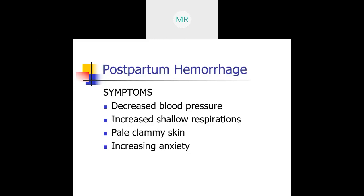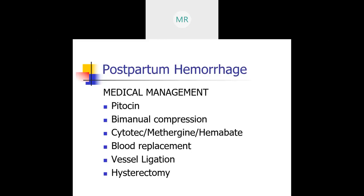For medical management, Pitocin is given with standard orders — right after the baby's head is delivered, Pitocin starts. In your book, page 652, box 25.4 covers fundal massage with visuals. First and foremost, we want to prevent postpartum hemorrhage by performing a firm fundal uterine massage to expel clots.